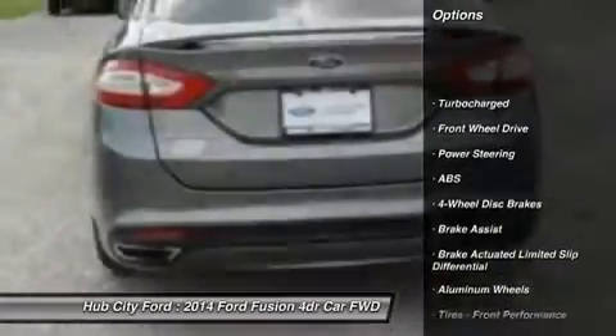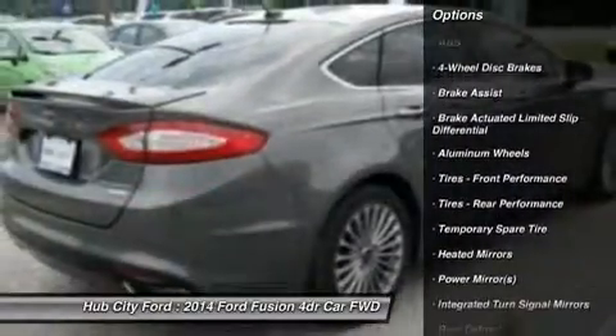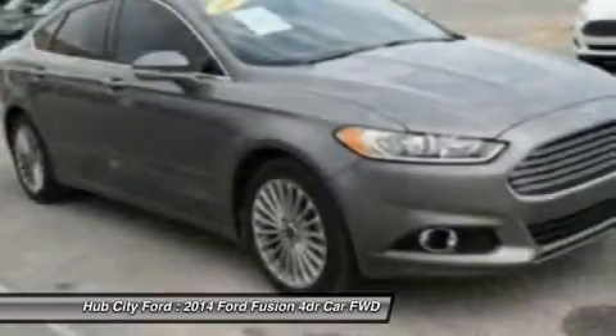Anti-lock braking system, power passenger seat, steering wheel audio controls, keyless entry, leather wrapped steering wheel, Bluetooth, power steering, adjustable steering wheel, aluminum wheels, keyless start.